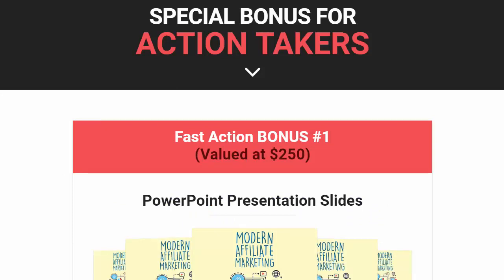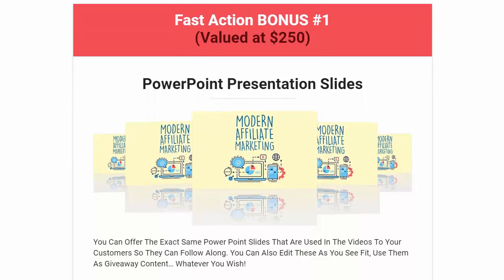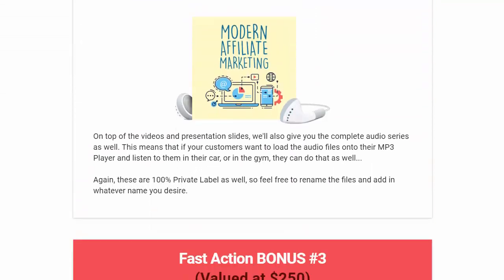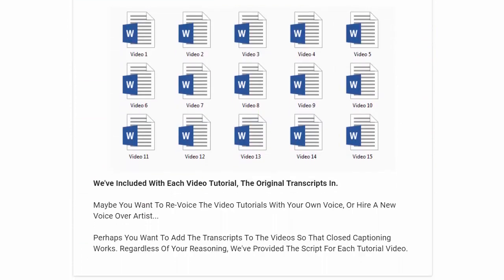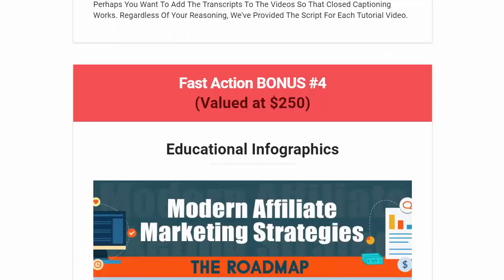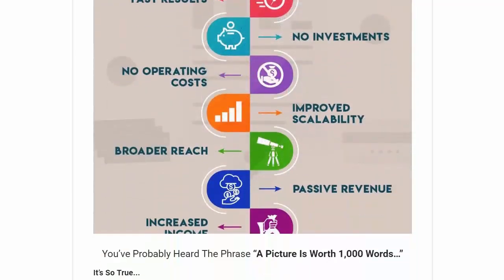There are also special fast-action bonuses. Bonus 1: a PowerPoint presentation slide deck. Bonus 2: voice-over audios. Bonus 3: training video transcripts — really cool, because you could do a revoice of the videos or hire someone to do it. You have no limits with this.